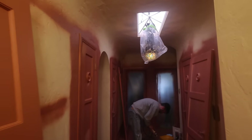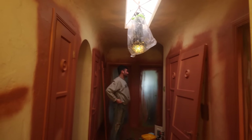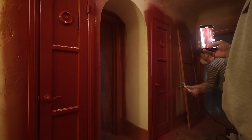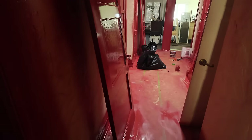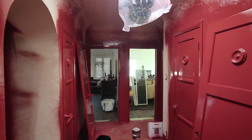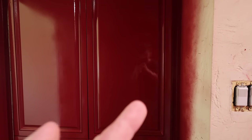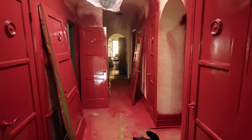Welcome to this Pepto-Bismol slash terracotta primed hallway - it is time to paint the actual color. The most incredible thing about paint spraying is the actual spraying process takes like 20 minutes for an entire room, even painting the full room - it is fast. The prep always takes longest. After the second coat, look at the high gloss - you can see that reflection! This high gloss from Farrow & Ball is so worth the investment. Look at the built-in - you can almost see me in the reflection. It is insane.